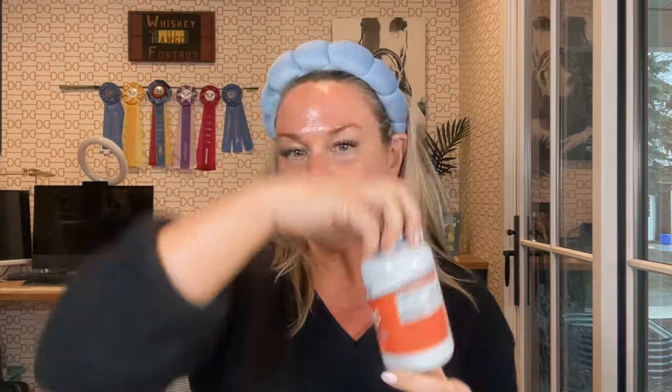I take vegan omega-3s — DHA and DPA. You don't need to eat fish to get omegas; the fish get it from the algae. I also take NAC — highly recommend, do your own research.